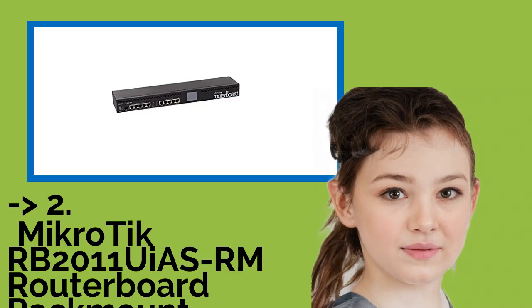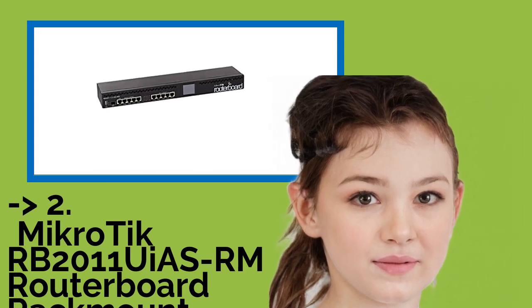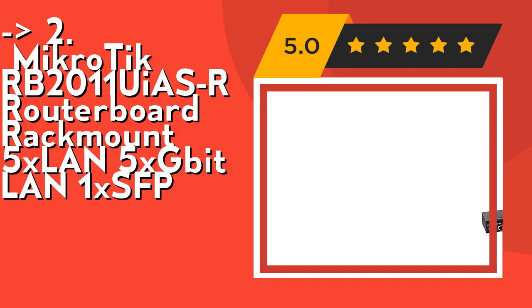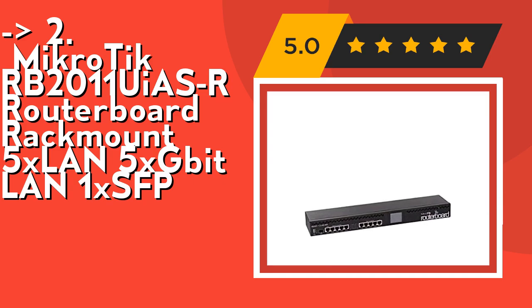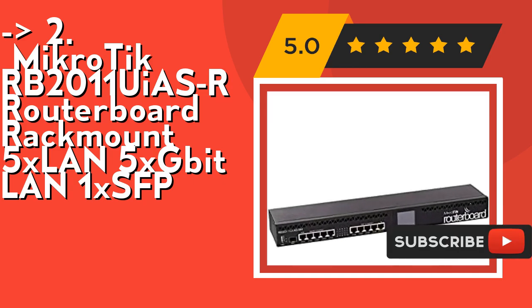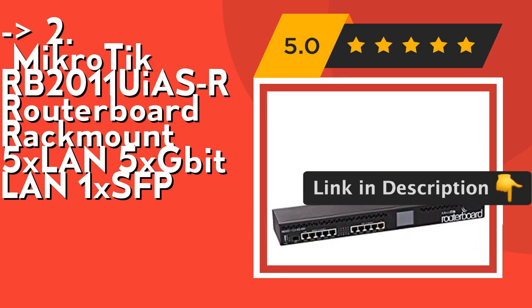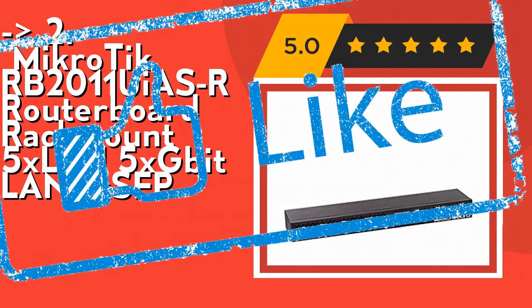According to reviews, the second best product is the Mikrotik RB2011UIAS-RM Routerboard Rackmount with 5x Gigabit LAN, 5x Fast Ethernet LAN, and 1x SFP. In comparison with the RB2011 L series, it not only has 5 Gigabit LAN ports and 5 Fast Ethernet LAN ports, but also has an RJ45 serial port, USB port, and more RAM — 128MB instead of 64MB. Check out the link in the description to buy this product from Amazon.